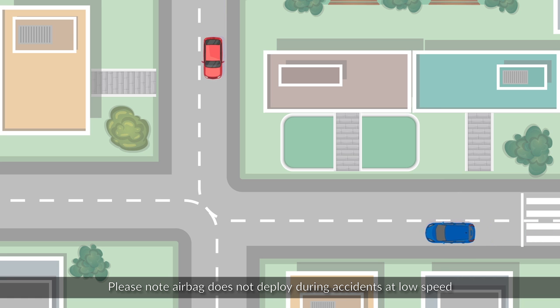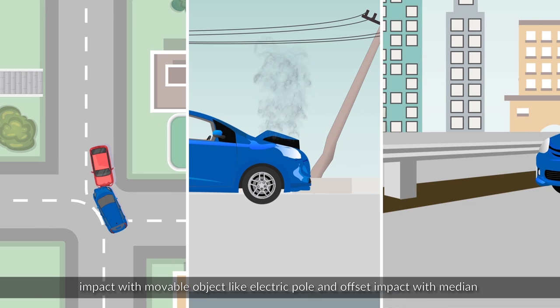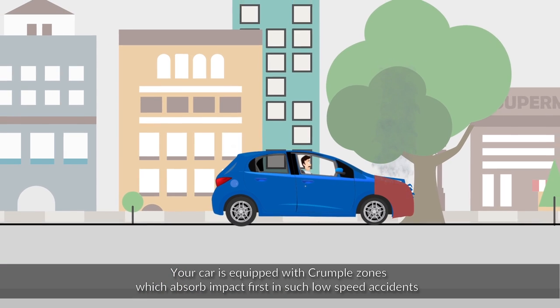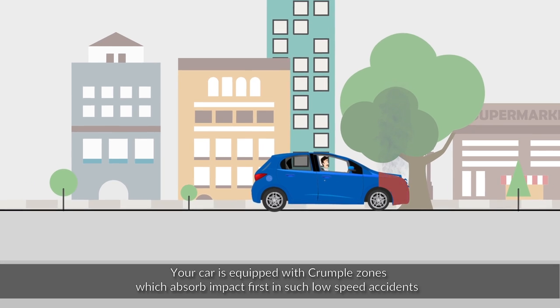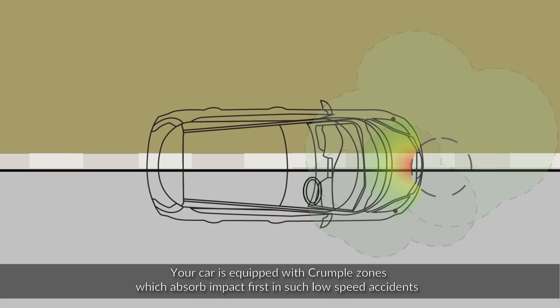Please note: airbags do not deploy during accidents at low speed, impact with a movable object like an electric pole, or offset impact with a median. Your car is equipped with crumple zones which absorb the impact first in such low-speed accidents.